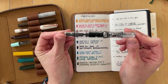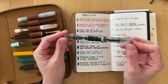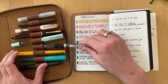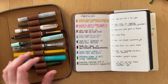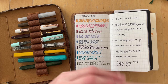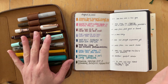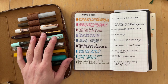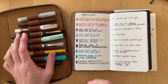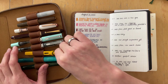The TWSBI Eco Clear with a medium nib is still inked with Van Diemen's Bioluminescence. This is a sheening ink and it has a nice flow. I like it, but it has too much sheen for me, so I will continue using it but I'm not so thrilled with this one.